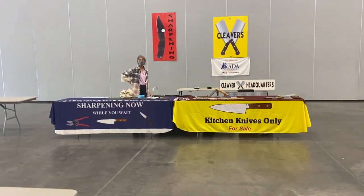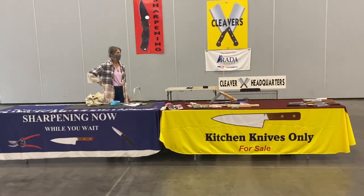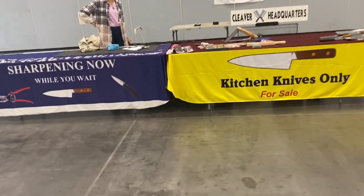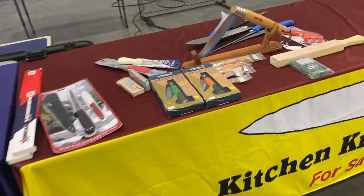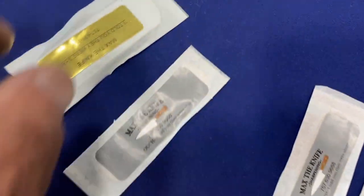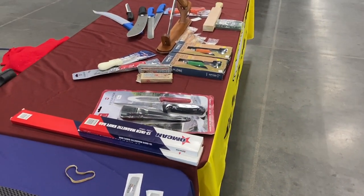We're all set up for the gun show tomorrow. I didn't set the sharpeners up yet. I've got the oilstones and the cleavers and my band-aids. Getting ready to go home — see you tomorrow. Farmer's market first, then the gun show.